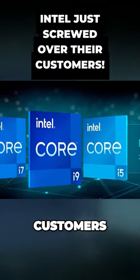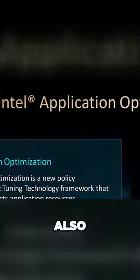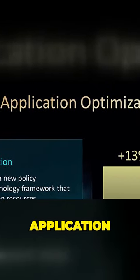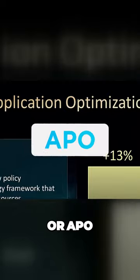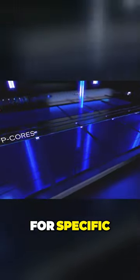Intel just screwed over their own customers. When Intel announced their 14th gen CPUs, the company also released a new technology called Application Optimization, or APO. Its job is to effectively optimize thread scheduling for specific tasks.